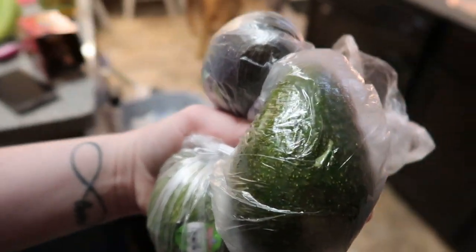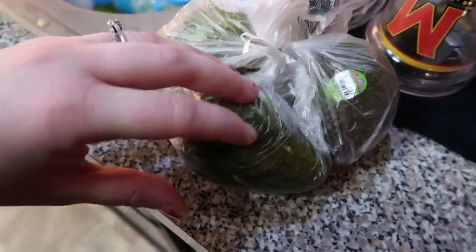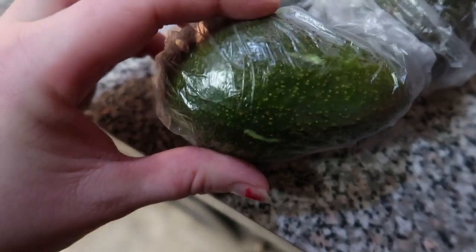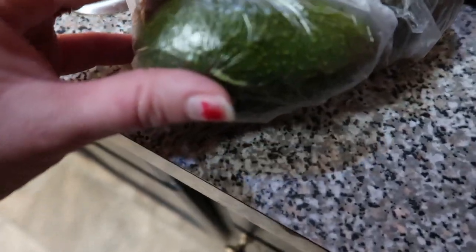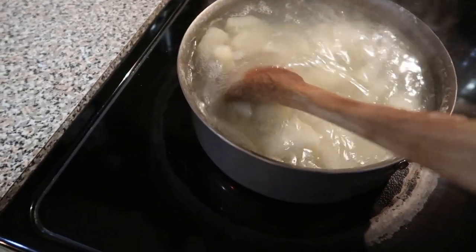We were in the grocery store today and my child wanted to hold the avocados — that's a bite mark through the bag. So I got the pork chops on, and the potatoes are boiling.